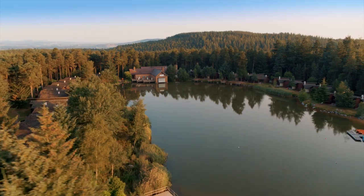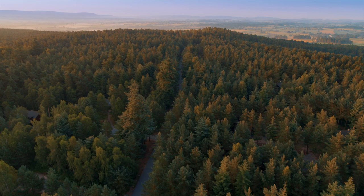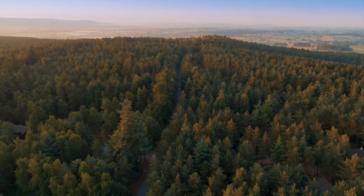Everything at Centre Parcs is designed to allow you to do as much or as little as you like. Your break really is whatever you make it.